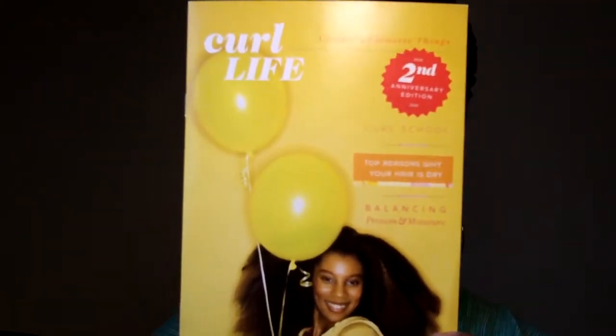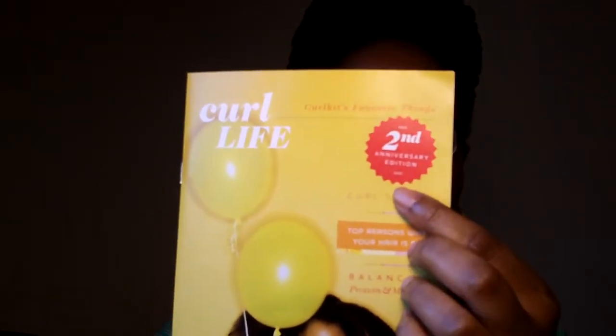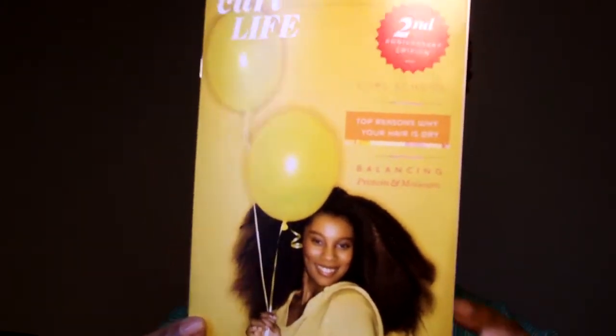I wanted to point out the cover to you. This is the Curl Life publication, and as you can see it says second anniversary. Doesn't this young lady have a whole bunch of hair? Very pretty, right? She has articles in here that are useful to us naturals.